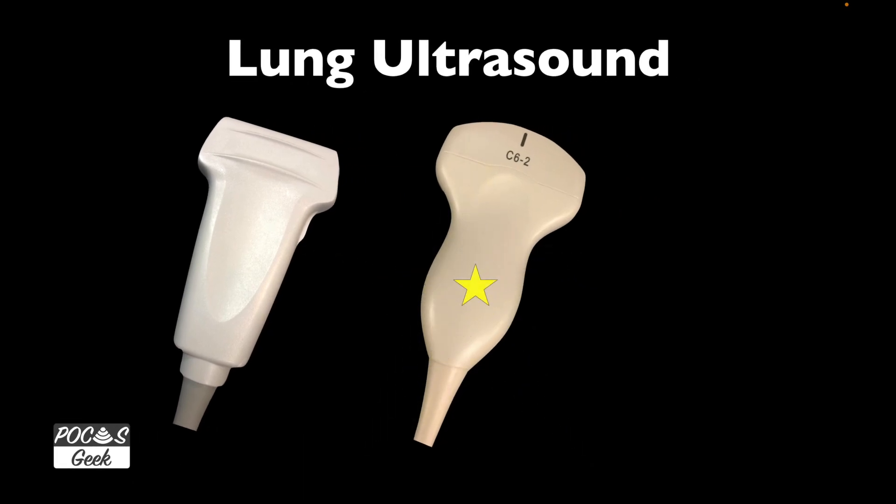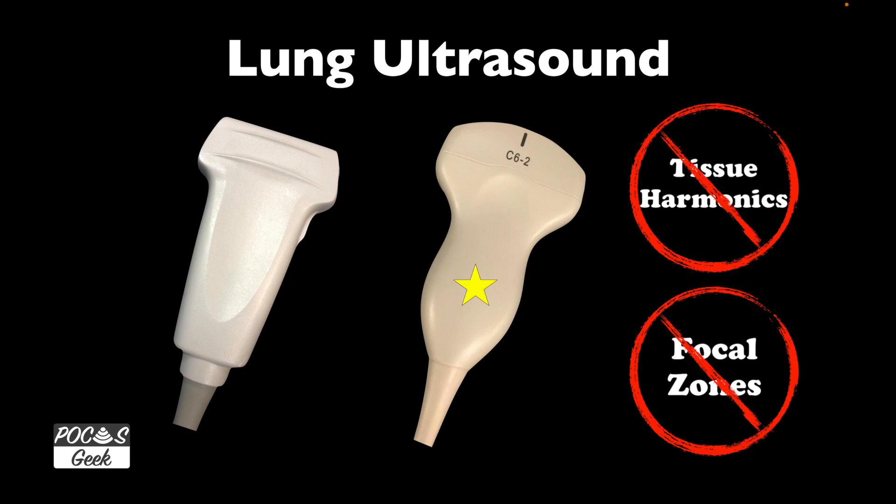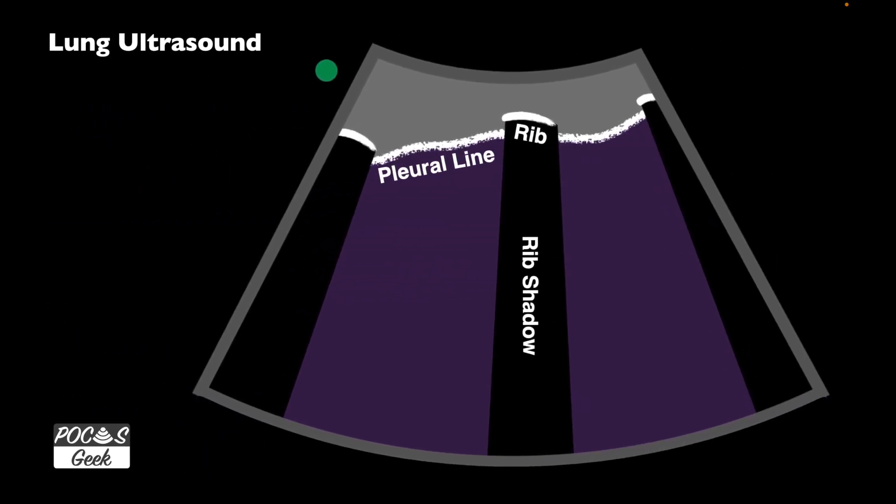We can use any probe for lung ultrasound, even a phased array probe. My preferred probe is a convex probe. International guidelines recommend a microconvex probe, though I haven't seen many emergency departments that have that. I prefer the curvilinear, which lets me see a couple of lung spaces. Choose a lung setting if available, or abdomen setting. It's highly important to turn off tissue harmonics and eliminate all focal zones if possible — ideally zero. If you can't, place that focal zone right at the pleural line.